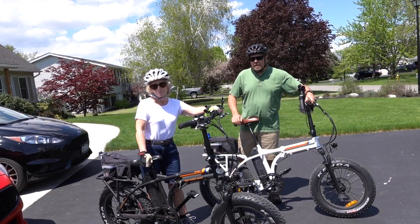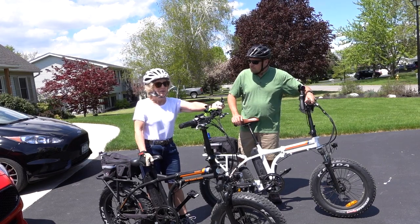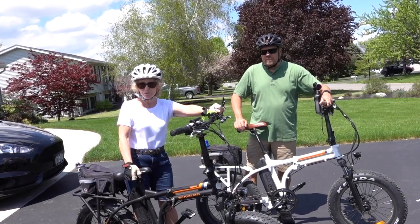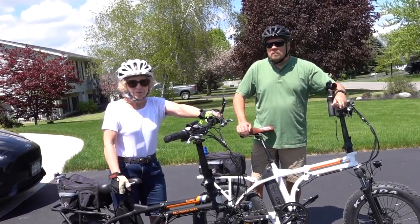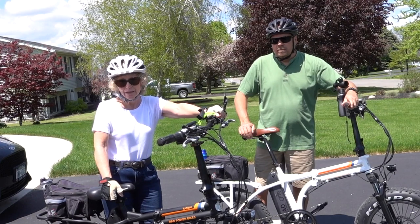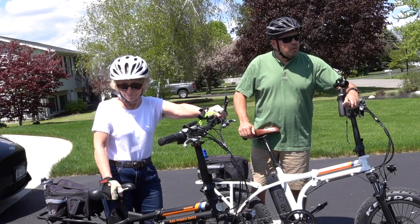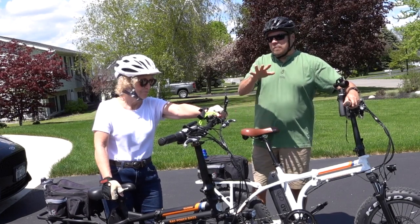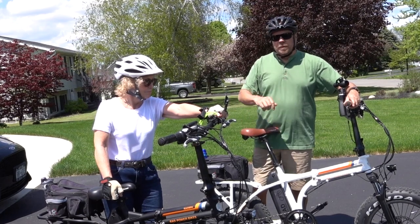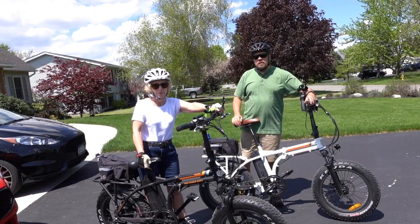Hey guys, welcome back to Surface Travels! Today we're taking a bike ride. It's Memorial Day weekend and the weather is beautiful, so we decided to ride a different path than we've ridden before. It's just outside of town, so we're riding through town first to head out. We'll run the introduction footage and see you on the other side.